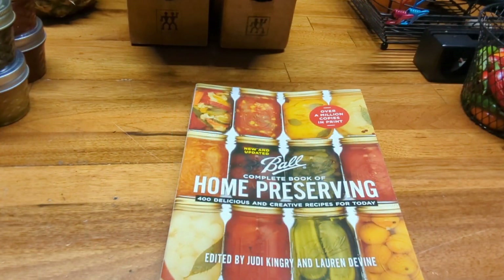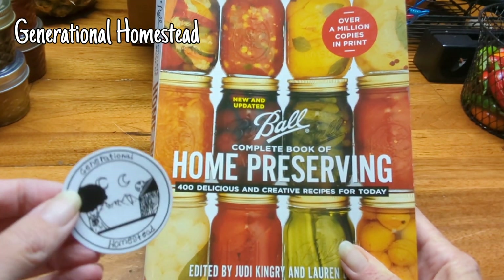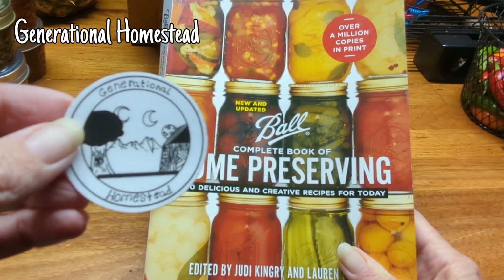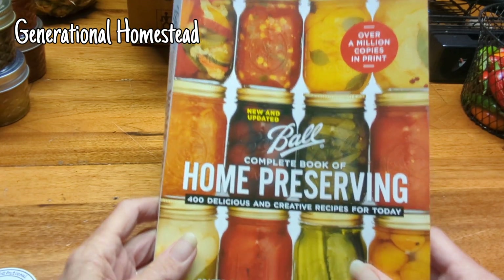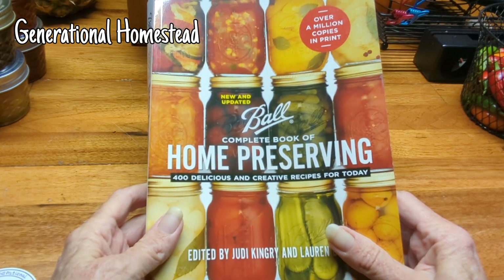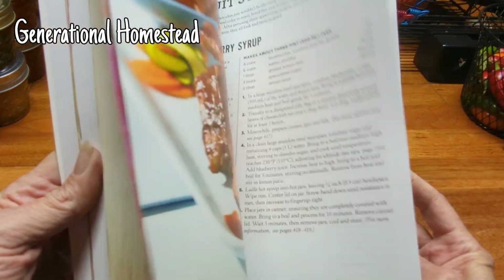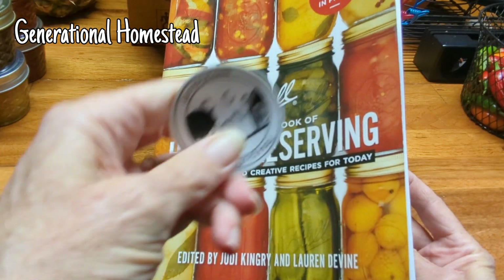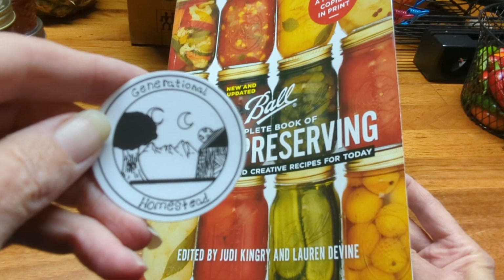I also won a Ball Home Preserving book. I've been wanting this for a long time. It's from Generational Homestead — his name is Wesley — and it was his birthday live, and I won this book. I've been wanting it for a long time. I'm just learning to can, so this will be very helpful. So thank you, Wesley. Go check out Generational Homestead and tell them Barb sent you.